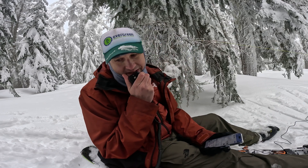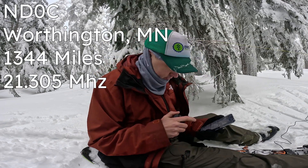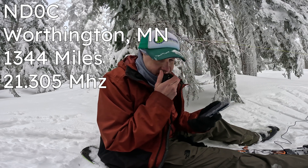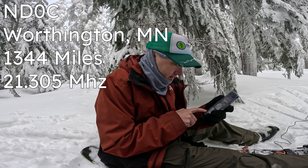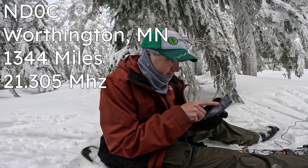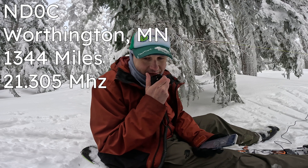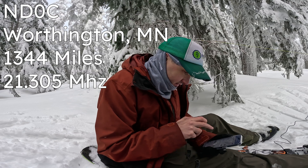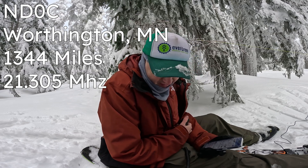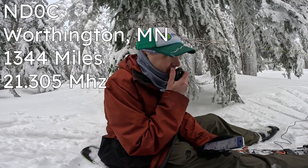Kilo Delta 7 Quebec Oscar Whiskey CQ Sota. November Delta Zero Charlie — you're 5-9. QSL Joseph, thanks for the 5-9; you're a 5-4 in Minnesota. Copy the 5-4 in Minnesota — man, the bands are wide open. 73, enjoy the summit.